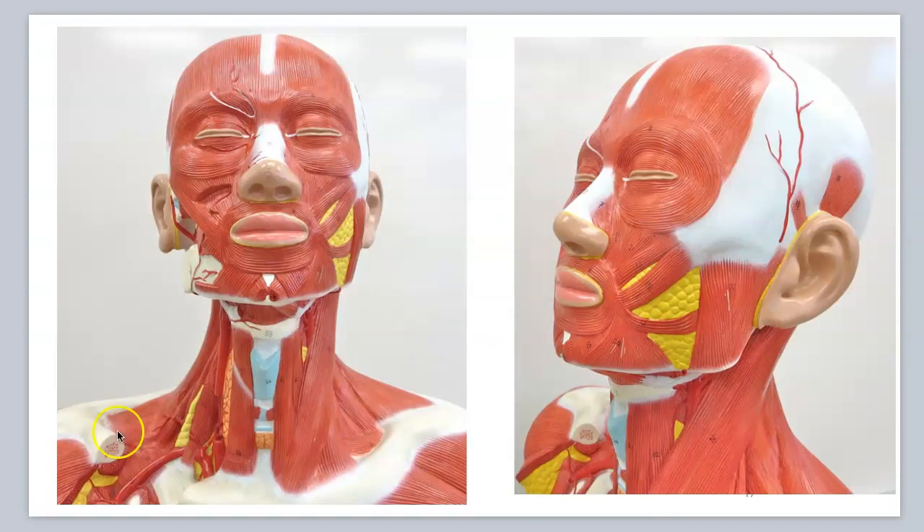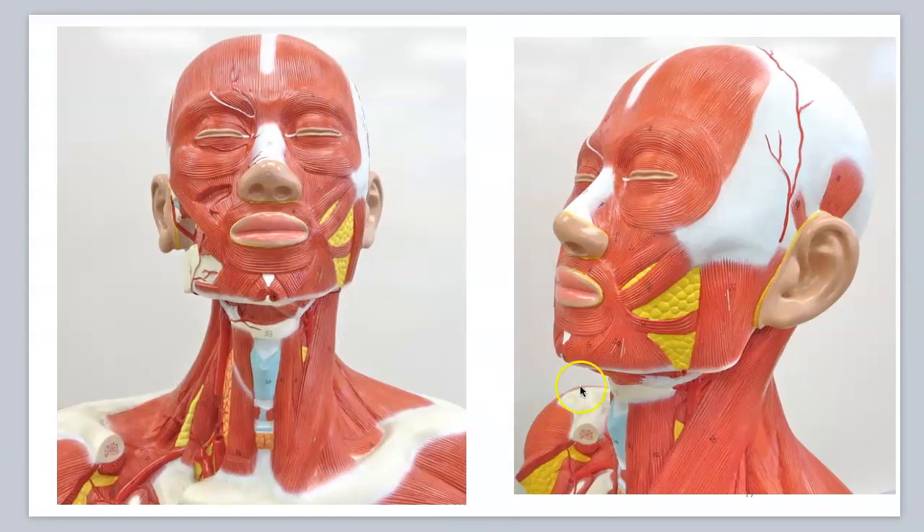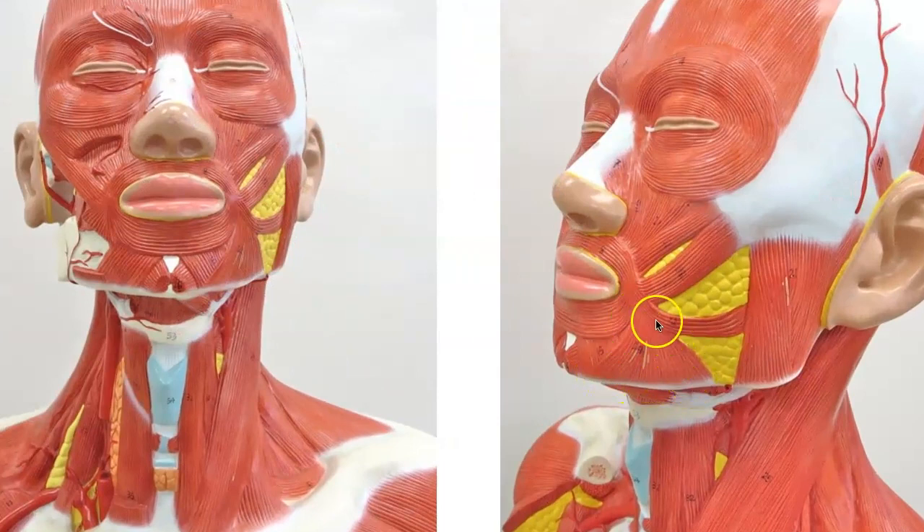Let me go through all these muscles one more time for a recap on the classroom model. Here is the frontalis, orbicularis oculi — you can see both here — zygomaticus minor and major, and orbicularis oris. There is no platysma on this model. Here's a color-coded image: frontalis in purple, orbicularis oculi, zygomaticus minor in pink, zygomaticus major in blue, and depressor anguli oris right here.